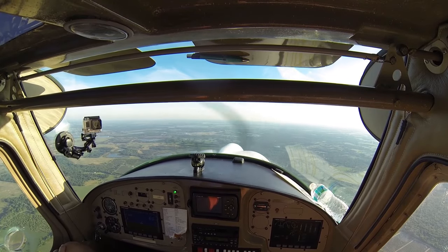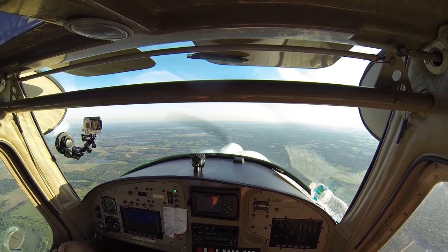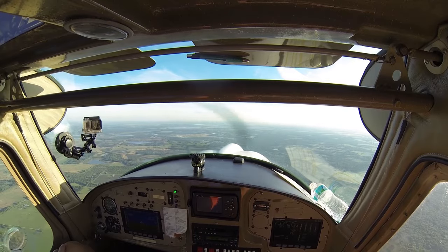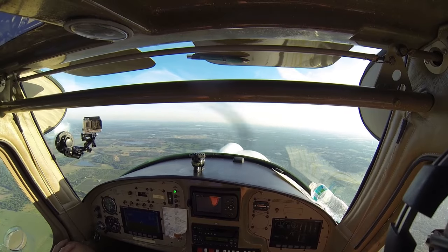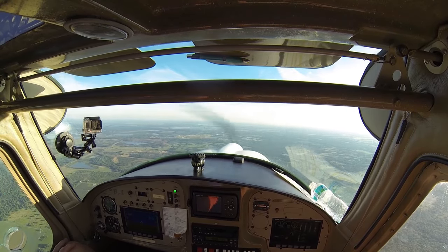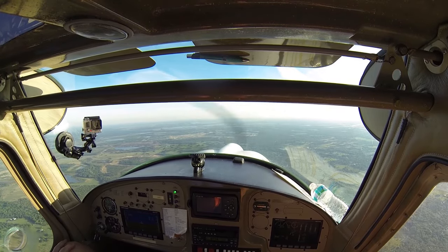Tampa approach, 3A Kilo Foxtrot. Tampa approach, 3A Kilo Foxtrot. 4A Kilo Foxtrot. That's 3A Kilo Foxtrot, approximately 10 miles south of the Lakeland Airport, request VFR flight following to Sarasota. 3A Kilo Foxtrot, squawk 0114. 0114, 3A Kilo Foxtrot.